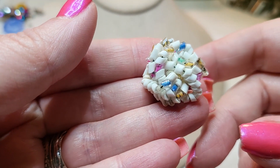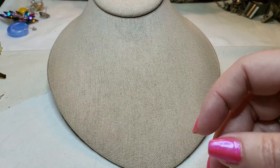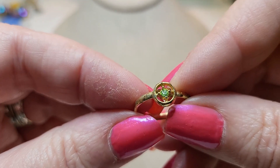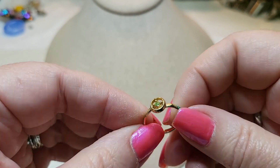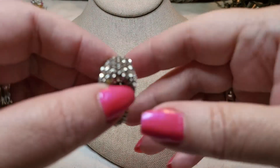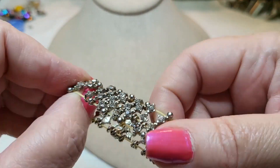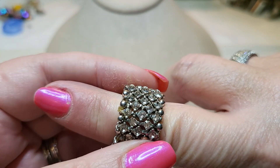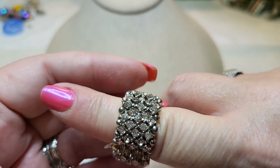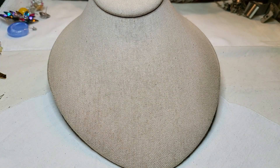A little seed bead earring, multicolors, post. A little ring — green stone, and you can size it. Oh, here's another ring — I love these. This is a stretchy one. Looks like it has all its rhinestones, red rhinestones. We got a lot of rings.